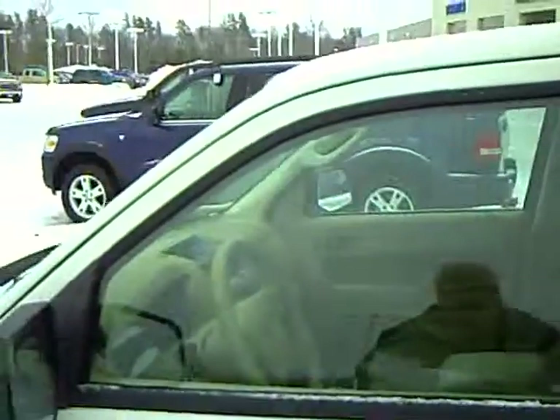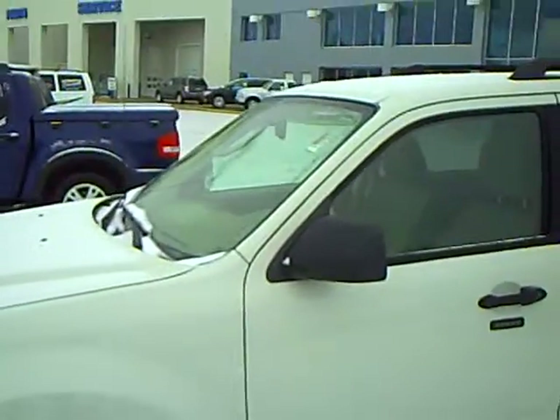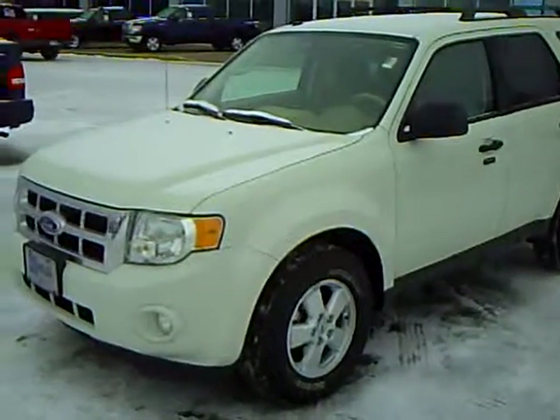Mills Automotive Group has over 400 used cars and trucks available, including many that are factory certified. Stop in and take a look at this and many more at Mills Ford, Brainerd, Minnesota.